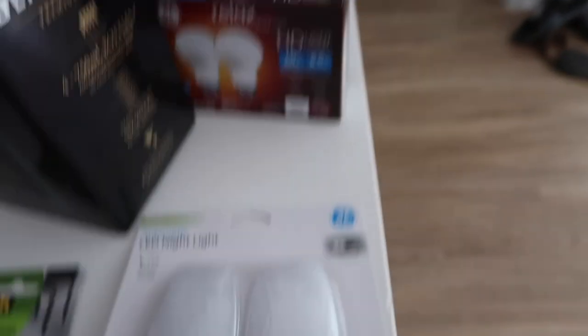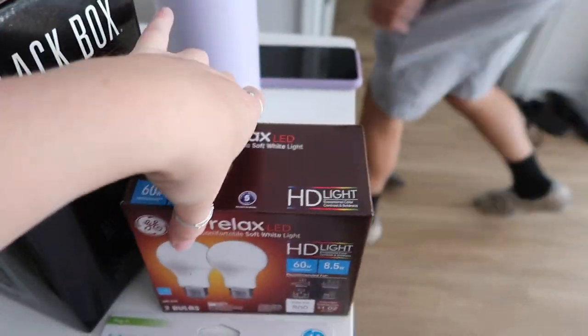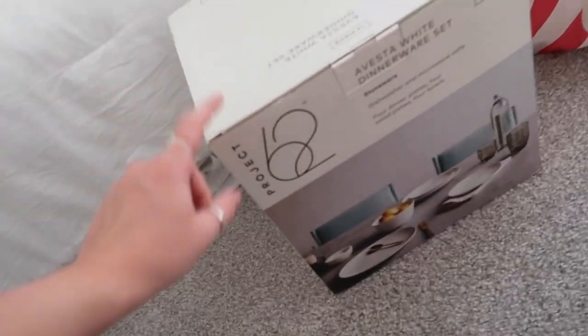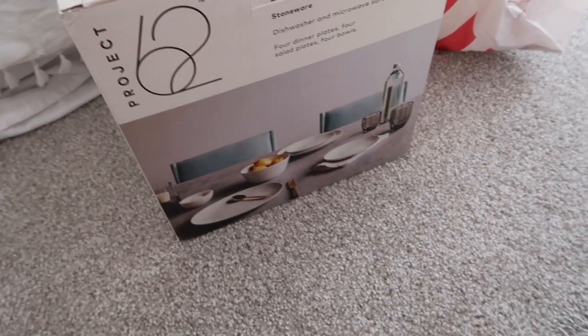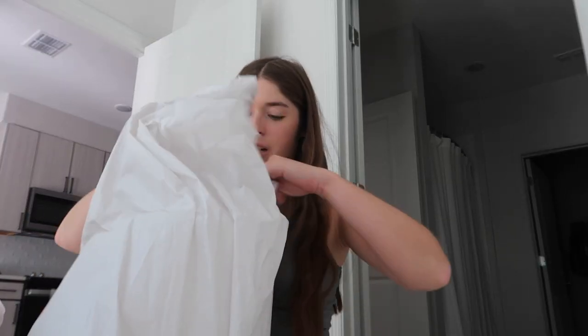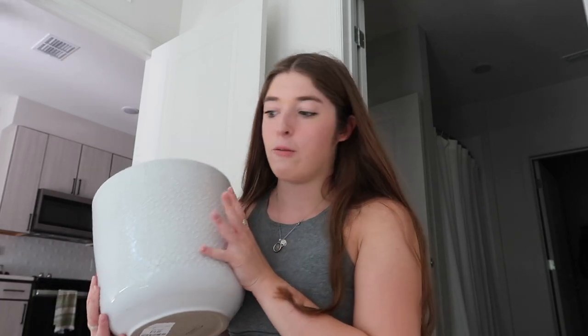We also picked up felt pads for the bottom of our new barstools, a night light because we've been leaving the big light on at night, and relax LED lights for our lamp. We actually picked up a second set of dishes because we don't have enough to even need to run the dishwasher and have been hand washing everything. We got a cute lamp from Target for the bedroom to use once we get our nightstands. For the bathroom we got a memory foam mat for the sink, a toilet rug, and from HomeGoods we got a pot for my plant.